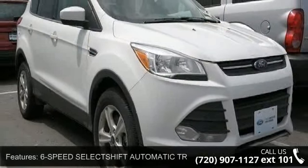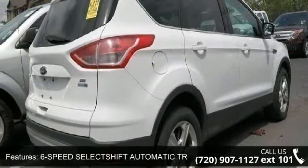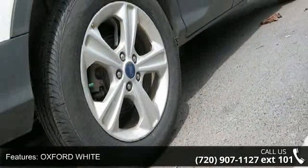Some of the top features included with this vehicle are cruise control, passenger vanity mirror, passenger airbag, power mirror, passenger airbag sensor, child safety locks, and front head airbag.